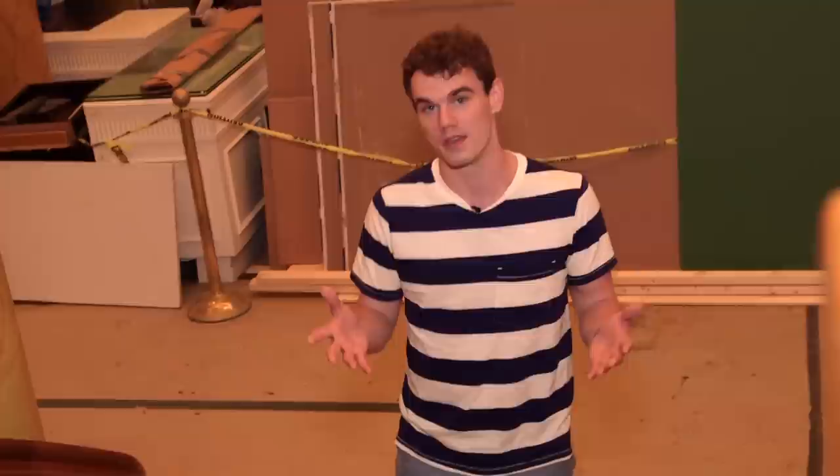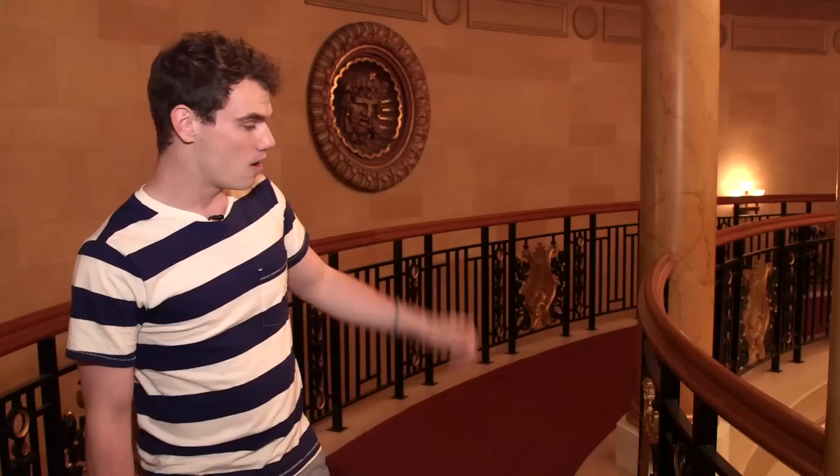Welcome to the lobby. Now the Lyric as you now see it was created in 1997 when two small Broadway-adjacent theatres, the Lyric and the Apollo, were combined to create this spectacular 1,900-seat house.